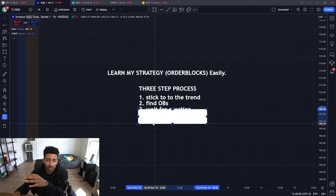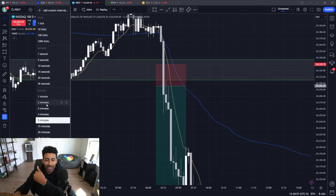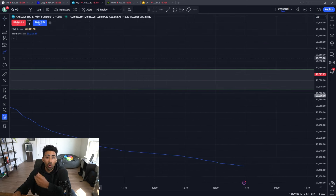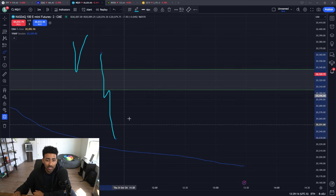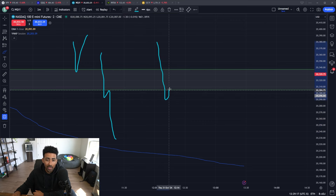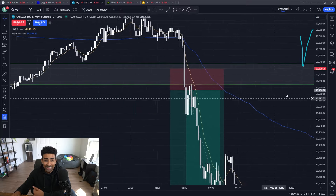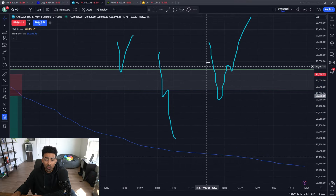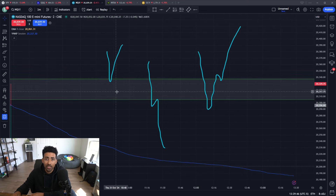Now that you have the blocks on your chart, you need to wait for a reaction — which is step three. Today we went over to the five-minute and two-minute, waited for a reaction at the order block, and took it. When we are at an order block, we're probably going to do one of three things: bounce, break through and retest to continue, or break through, fail the move, retest, and continue up. In today's position, we came through, retested, and continued down — pretty much picture perfect.